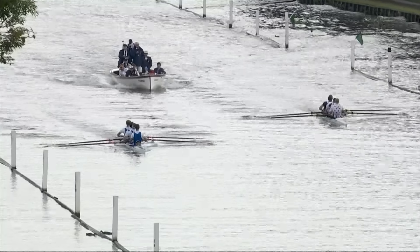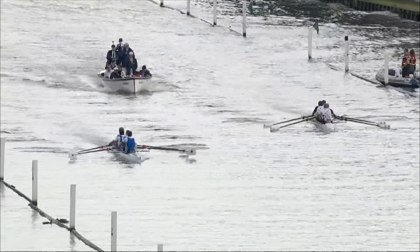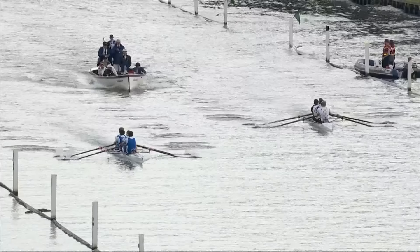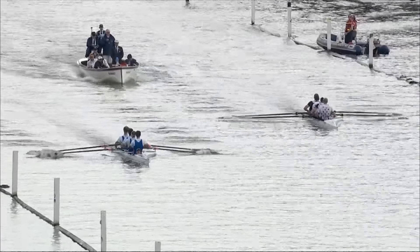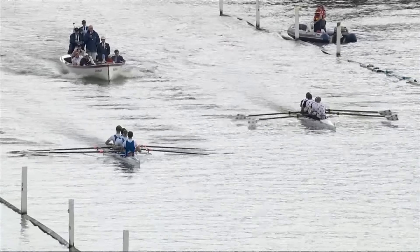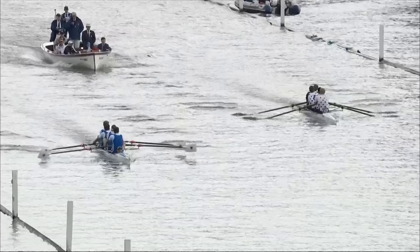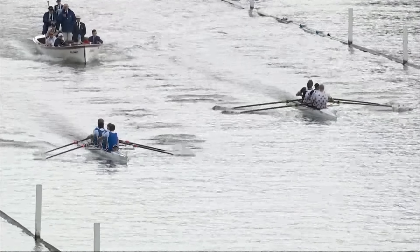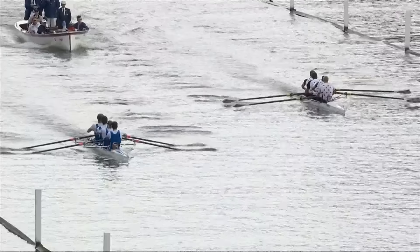As we move further down the course — we're coming about halfway down — you can see these are coxed fours as compared to what we were looking at before. Hard to spot the coxes, but they're lying down inside the boat. You'll see the Newcastle cox, his head there on the left. He's talking to the crew, telling them they're ahead of Strathclyde University — looks like probably about a length of clear water.